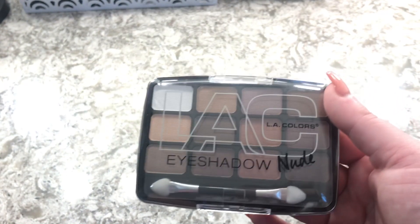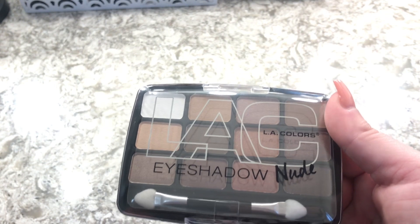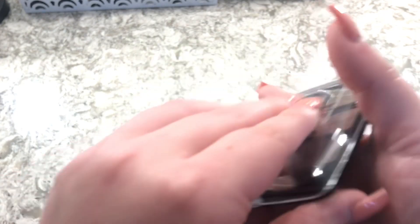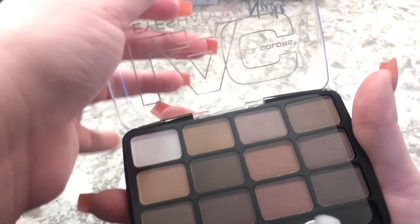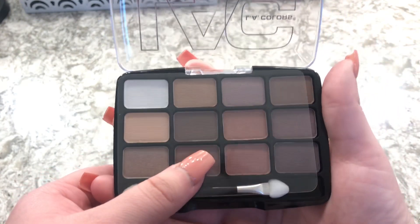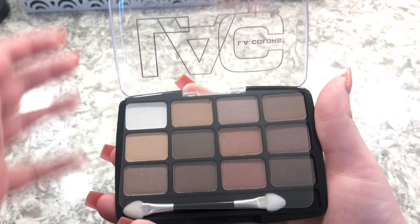The next eyeshadow palette I have is the LA Colors eyeshadow in shade 133 Traditional. I have not used this one yet, but I will in an upcoming video soon — stay tuned for that.